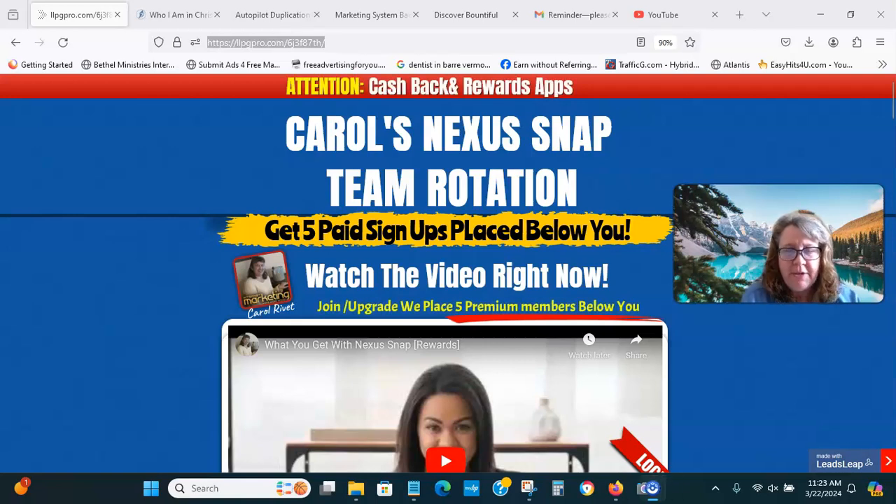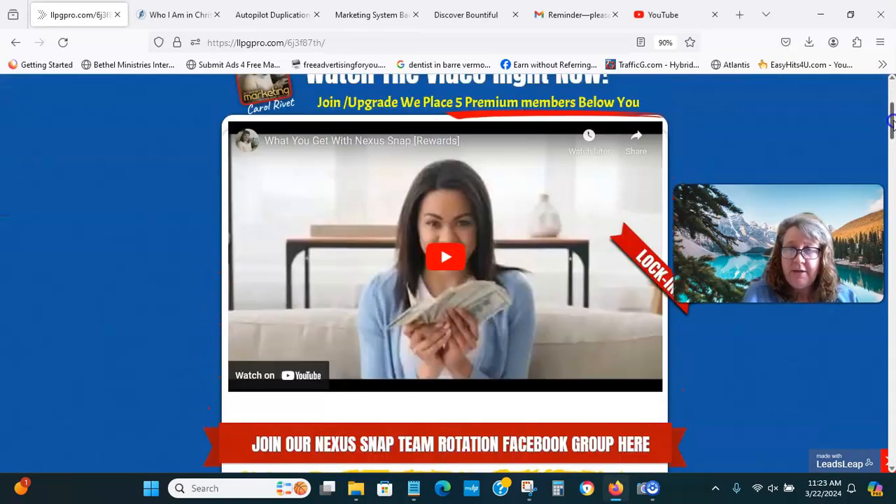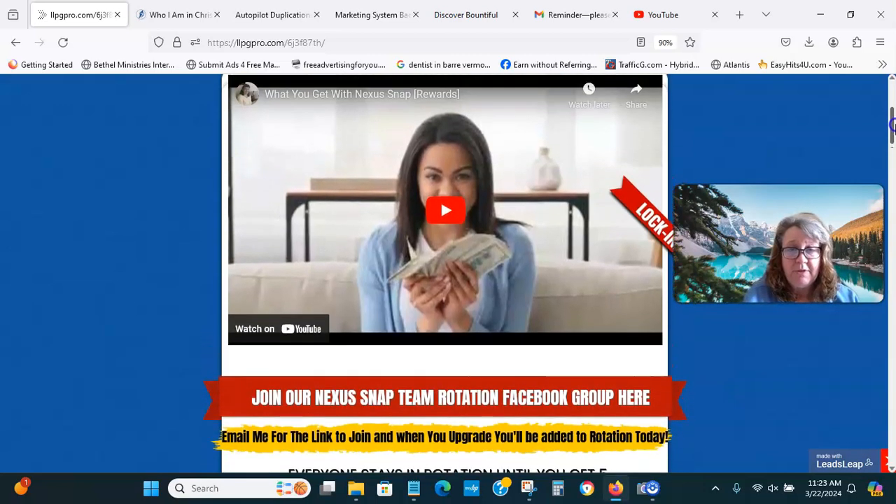Hi, I'm Carol Reve and I wanted to talk about my team build for Nexus Snap and the rotation and how you get into it. If you're wondering about Nexus Snap, I'm not going to really talk about it. It's a cash back and rewards app where you save money, and when you become an affiliate, you can make money and build an income with this program.